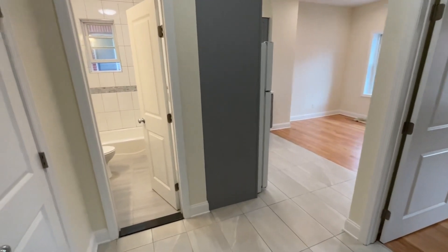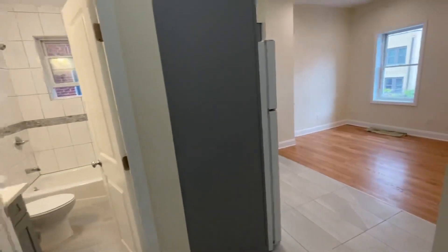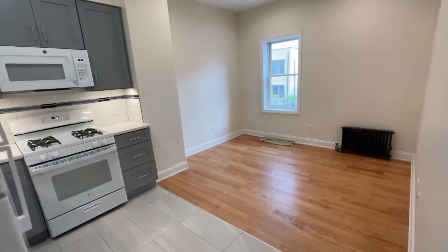25-24 23rd Street, apartment 2R on the second floor. It's a beautiful, gut-renovated one-bedroom apartment.